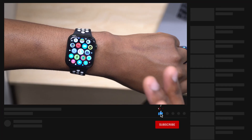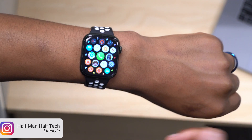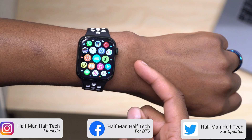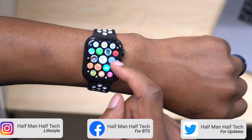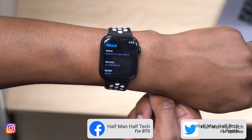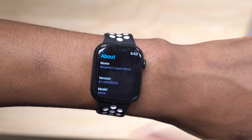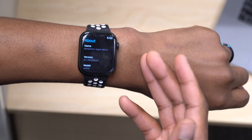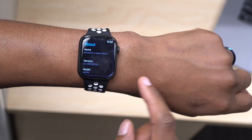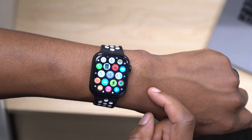I'll be covering watchOS 9 on the channel on Monday and I'll help you download and install it on your Apple Watch. As for the release date of watchOS 8.7 — if you want to get it without the beta — I'd say look forward to it towards the end of June or early July. We're still on a build ending in D, which is highly unstable and needs more testing. Stay safe and I'll see you in the next video.